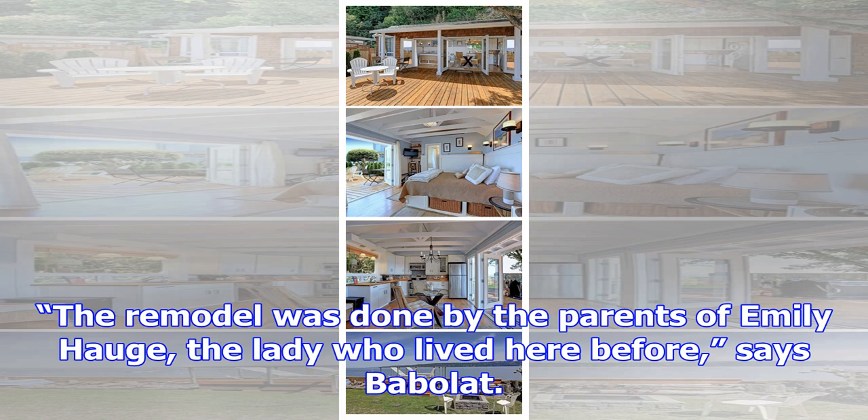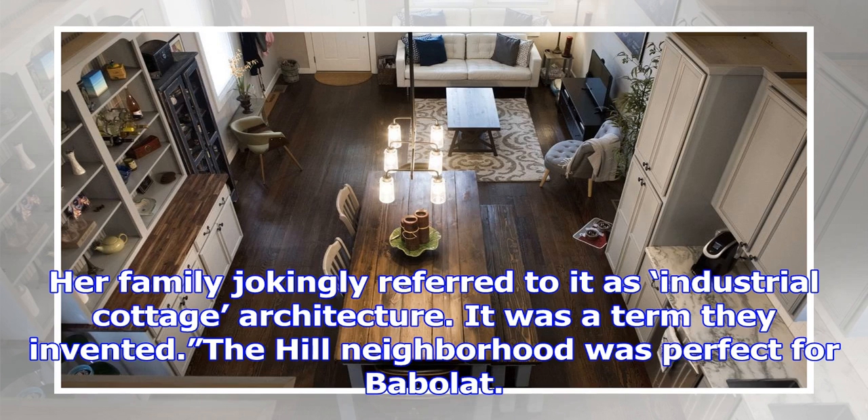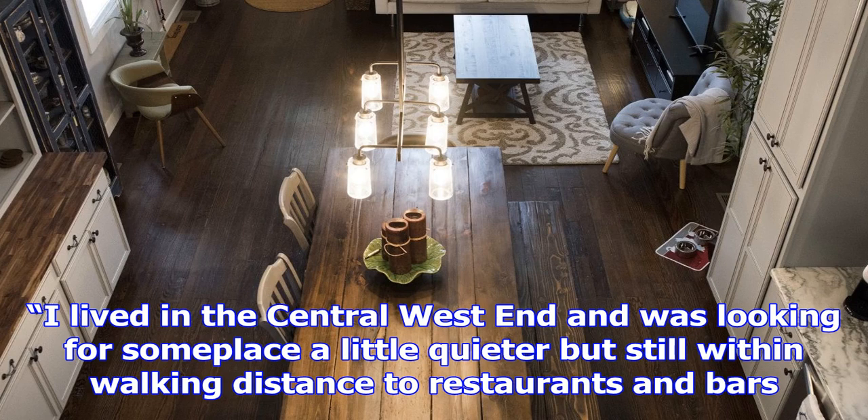With the hallway gone, the space is now the living room, which is entirely open to the kitchen. The remodel was done by the parents of Emily Haug, the lady who lived here before, says Barbola. She's a friend, and when she said she was going to sell it, I purchased it before it went on the market. Her family jokingly referred to it as industrial cottage architecture — a term they invented.